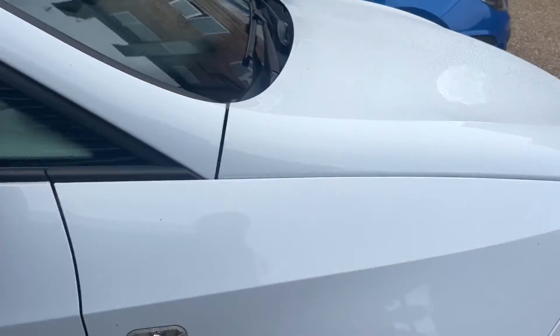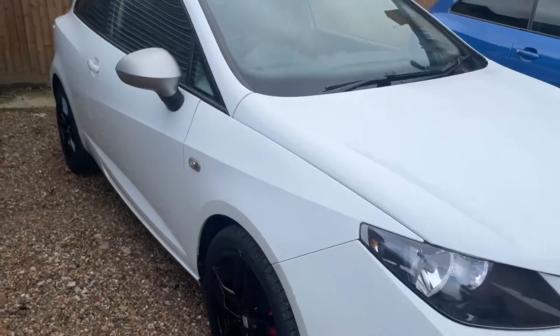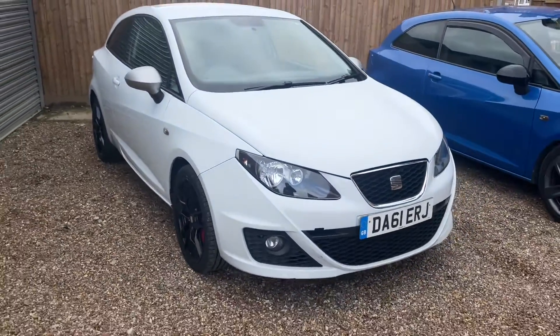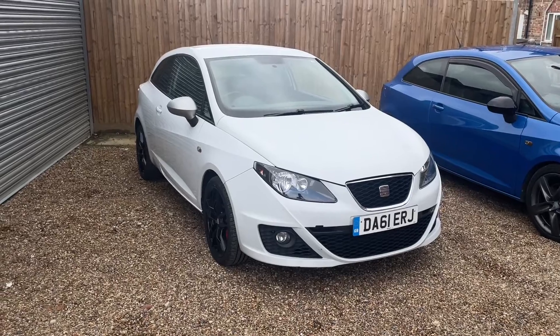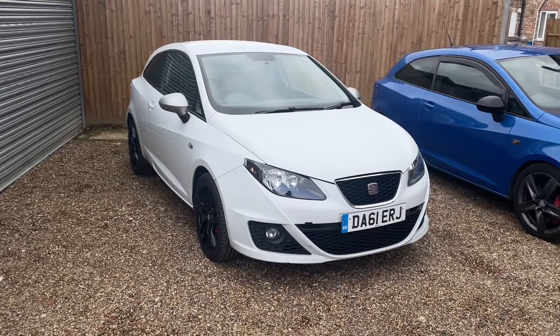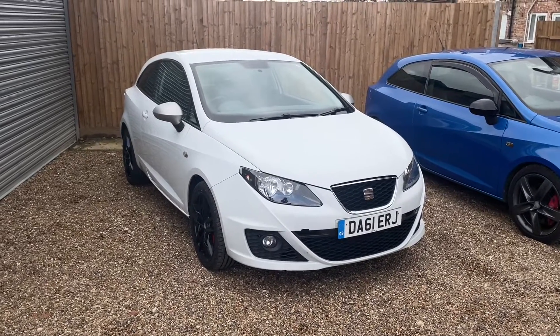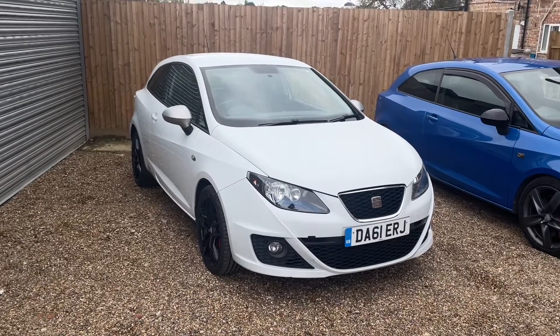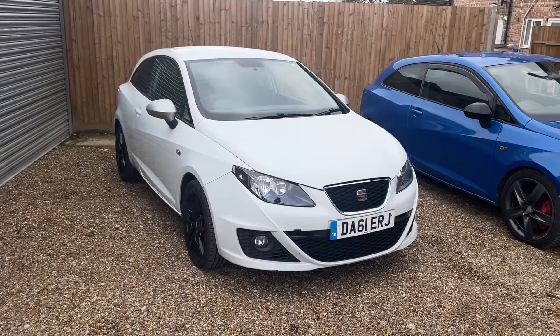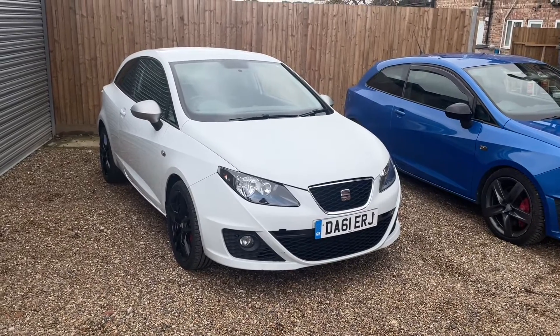If you're interested in this one just give us a shout. Here at Cars for You, all of our cars come with six months parts and labor warranty. If it's got less than six months MOT we'll do a new one. All of our vehicles are available with low rate finance options, with rates as low as 5.25%. If you're interested, give us a shout and let's do a deal.